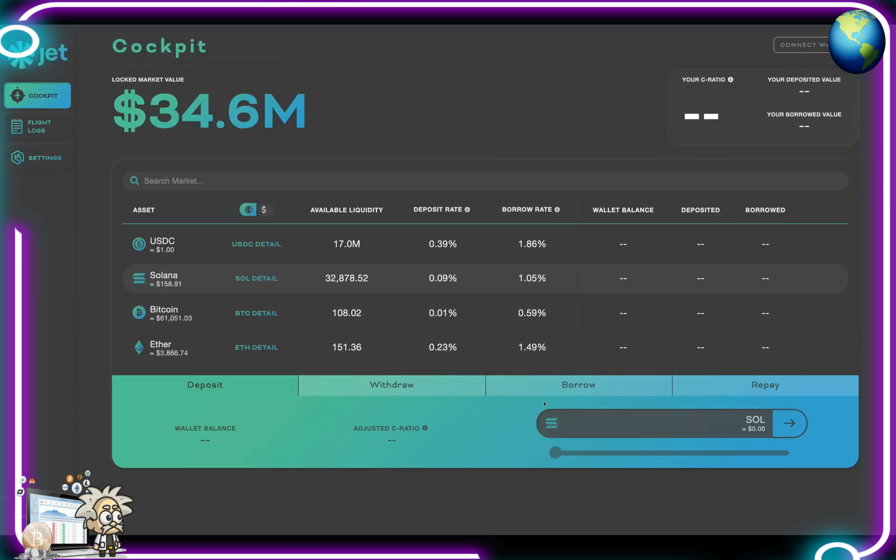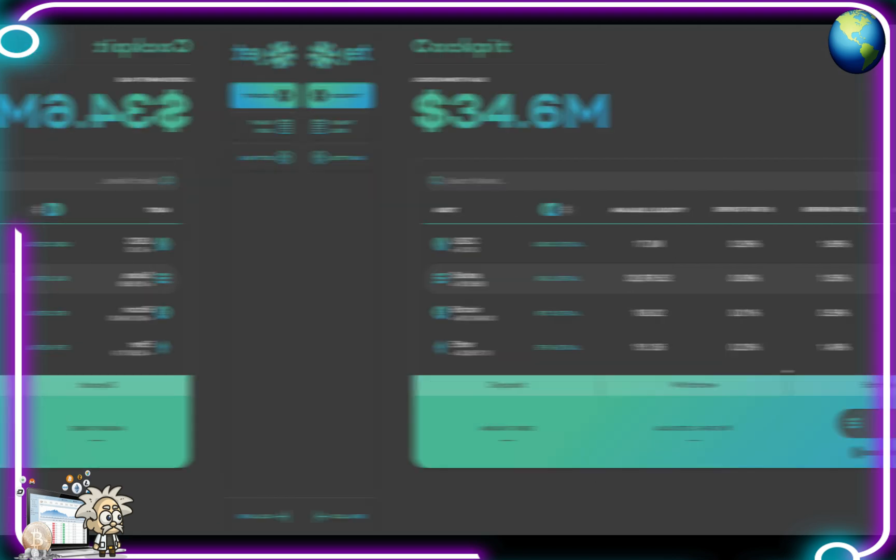Sliding back over to the cockpit here, at the bottom we have the deposit tab. The wallet balance is going to show our adjusted C ratio. If we select the withdraw tab, we'll have the available funds and the adjusted C ratio as well, and we'll be able to tweak the amount of Solana based on that. The borrow tab — same thing. And the repay tab — same thing as well.